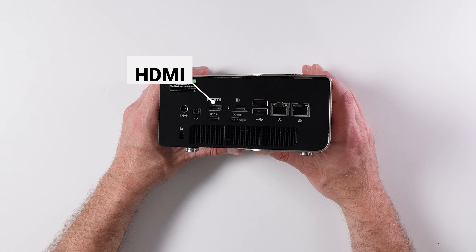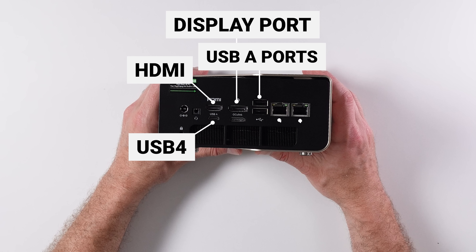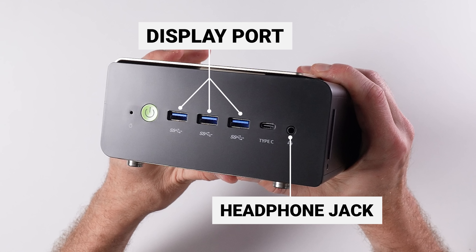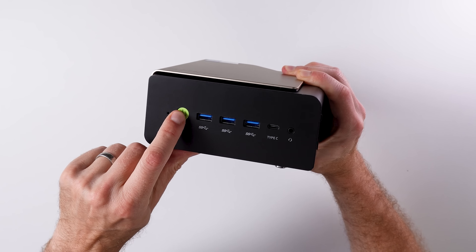For example, this T1 has HDMI, DisplayPort, USB 4, USB-A, two Ethernet ports, headphones on the front and the back, all these USB-A ports and other USB-C ports, and a power button. But that's not what we're talking about today.